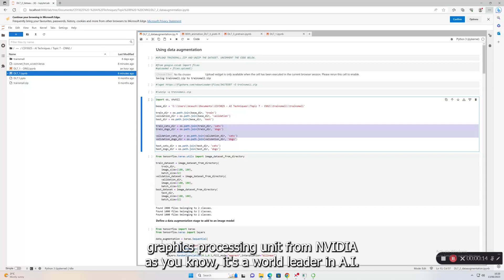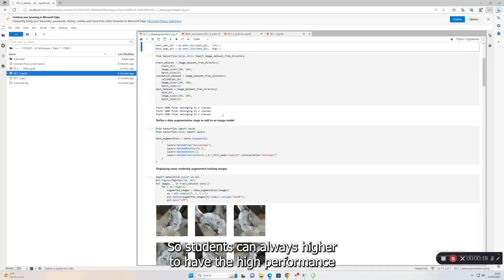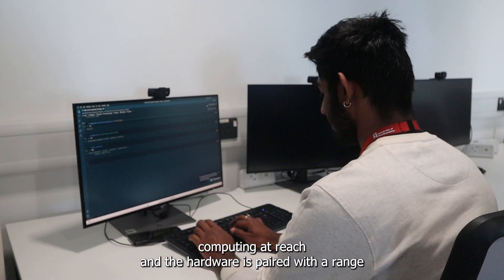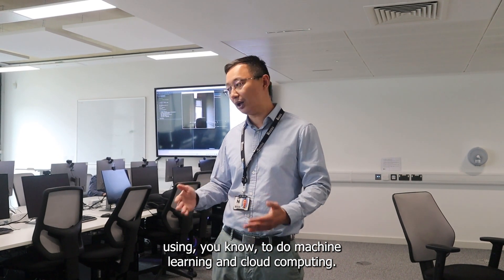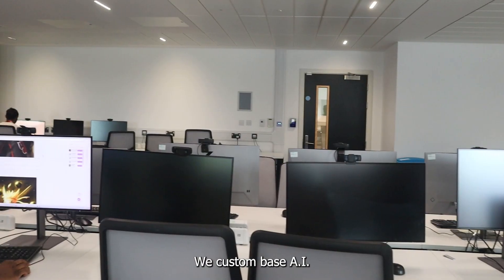As you know, NVIDIA is a world leader in AI computing, so we have that so students can always have high-performance computing at reach. The hardware is paired with a range of software platforms for students to do machine learning and cloud computing. We have a custom-based AI lab.